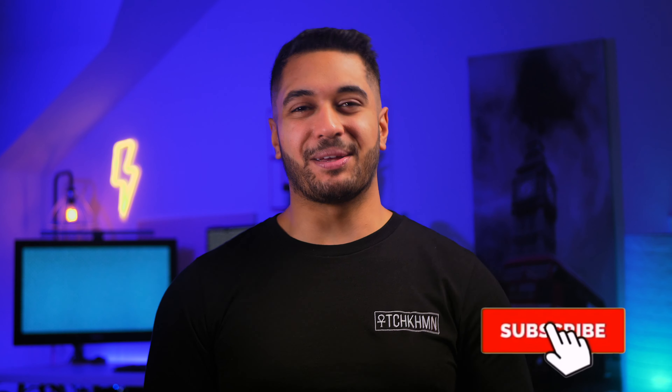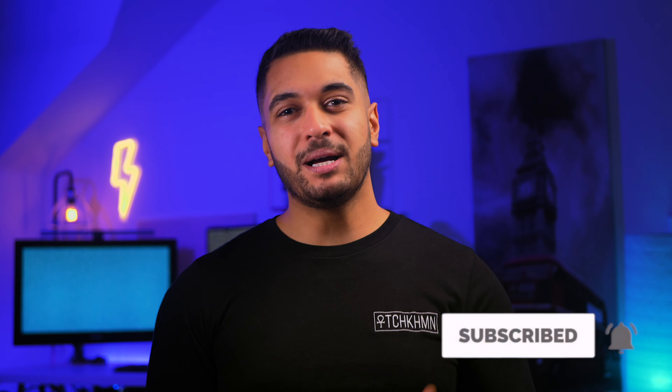Hello everyone, my name's Mike and here at TechCarMoon, we uncover tech at home and in video. Hit that subscribe button if you want to see more, but today I'm going to give you five reasons why you should go for the MacBook Pro over the Air.